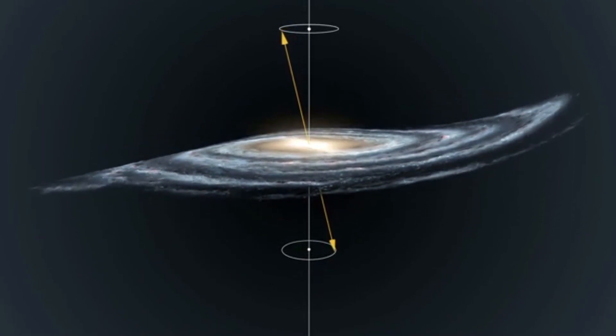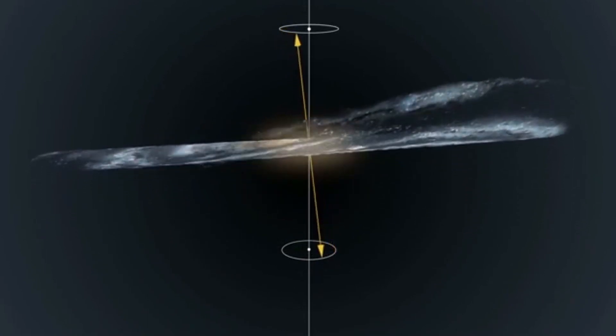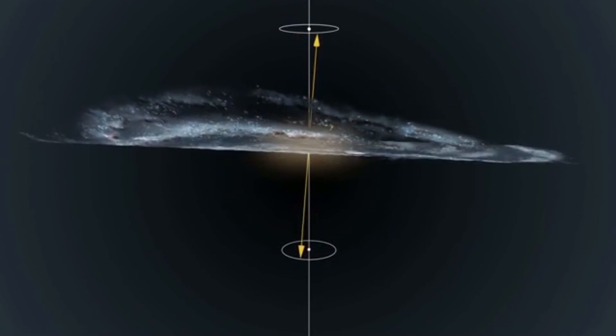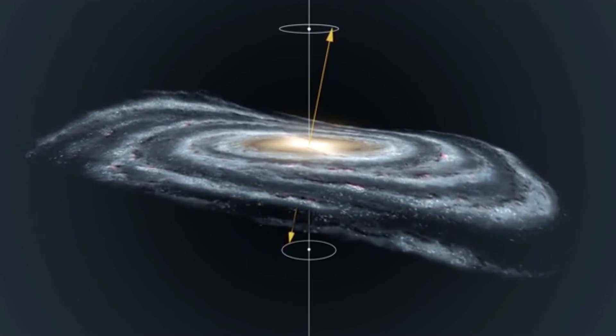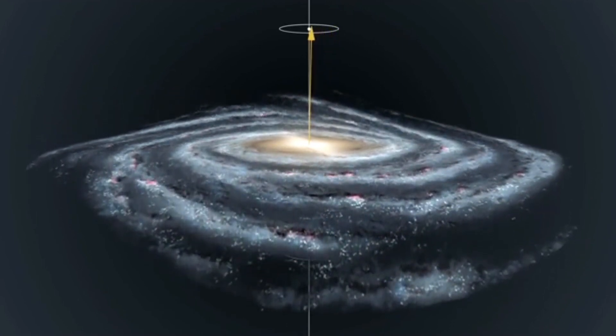This precession of the warp, these researchers found, is a cycle that takes around 600 to 700 million years to complete — much faster than other theories predicted. To put this in perspective, this is three times faster than the time it takes our solar system to travel once around Sagittarius A*, the supermassive black hole at the center of our galaxy.